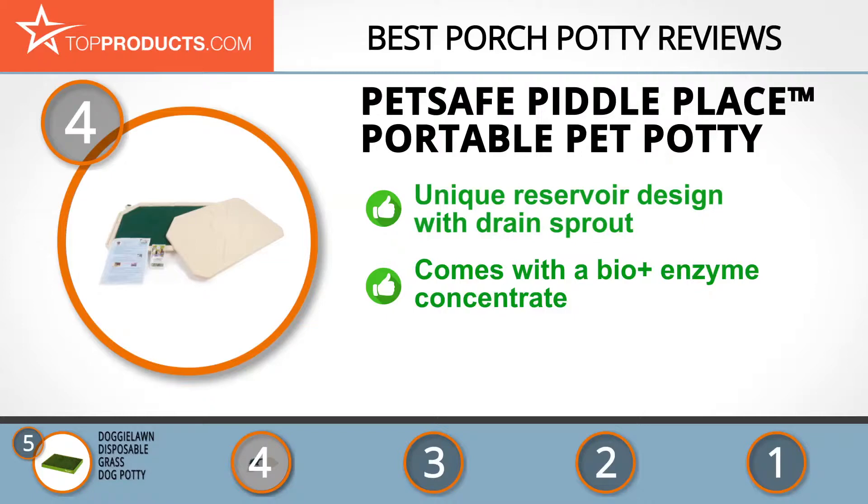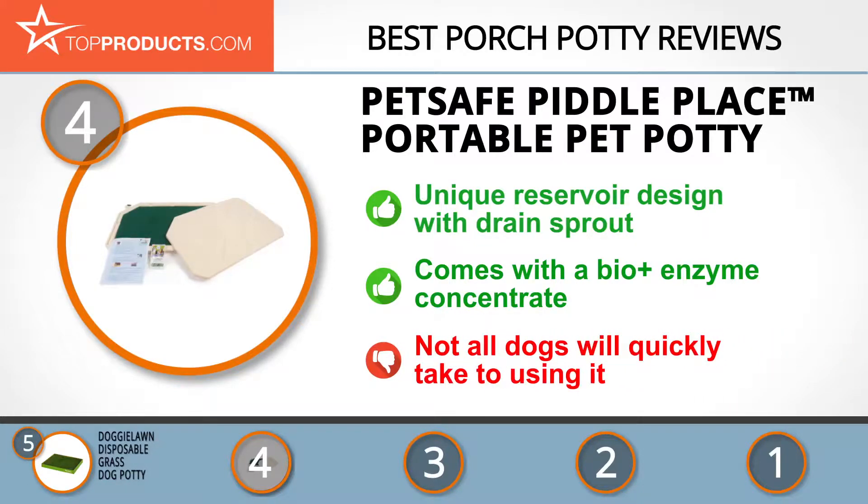From its machine washable grass imitation mat to the included bio plus enzyme concentrate and reservoir base, this potty is a breeze to clean. There's no serious issue with this potty — you just have to get a bit resourceful getting your dog to use it.